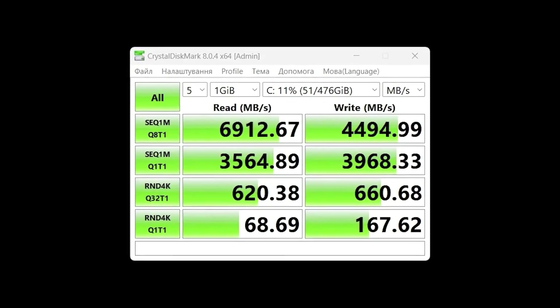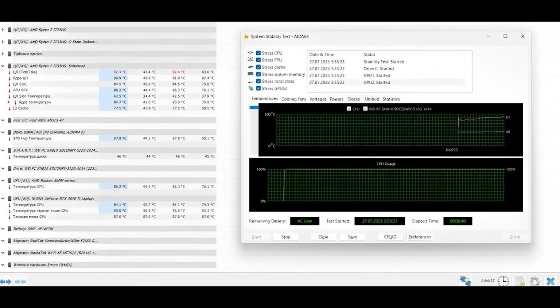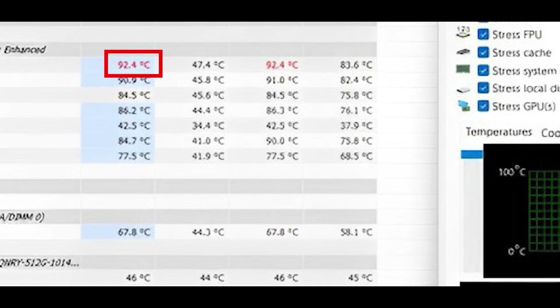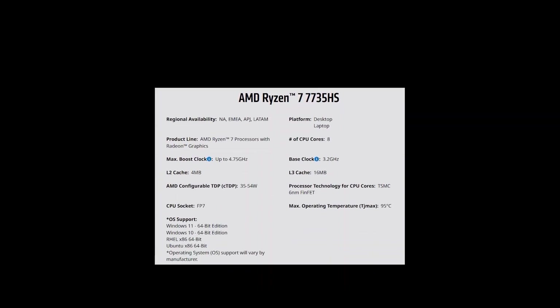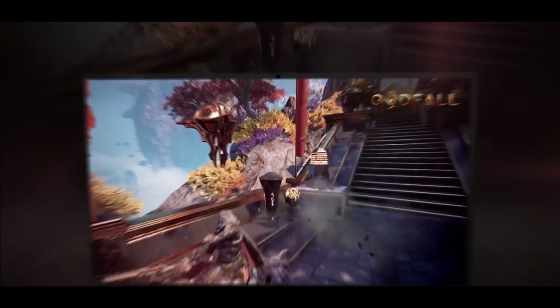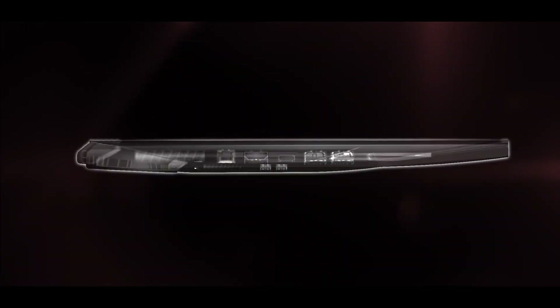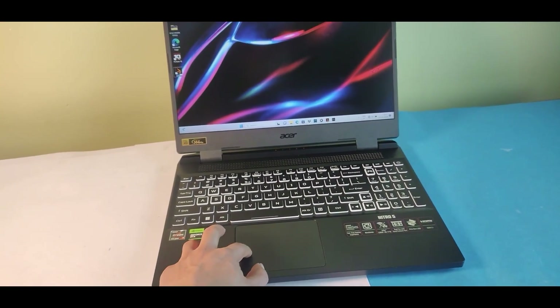These are the SSD speeds, and they are pretty good and fast according to modern workloads. Moving on to thermals: the maximum temperature for the processor was recorded at 92.4 degrees Celsius, and for the graphics card it was around 84.1 degrees Celsius. The critical temperature for this processor, based on official specifications, is 95 degrees Celsius — and we are almost there. These figures can be considered quite acceptable for notebooks, keeping in mind that this was a stress test with everything loaded at 100% and fans set to auto. In simple work tasks, temperatures will be much lower, and in games they are about the same.